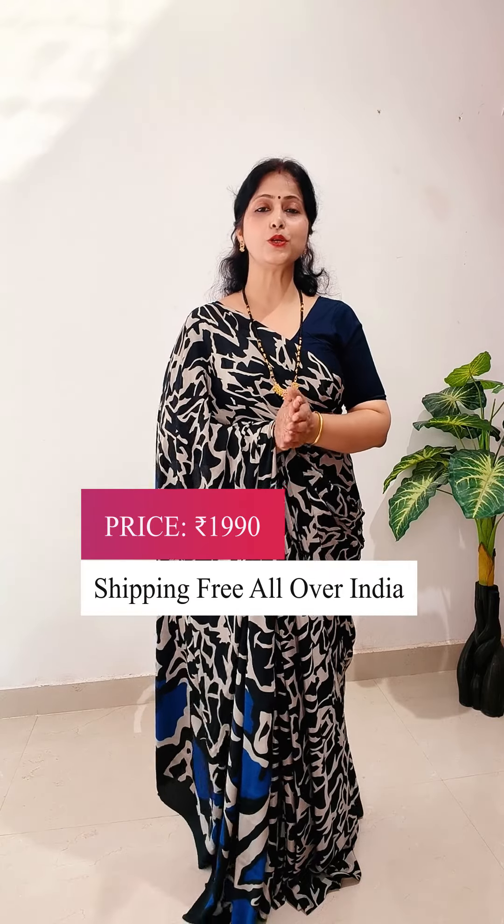All colors and combinations are just wow. Price will be $1990, shipping free all over India. Bye bye, take care.